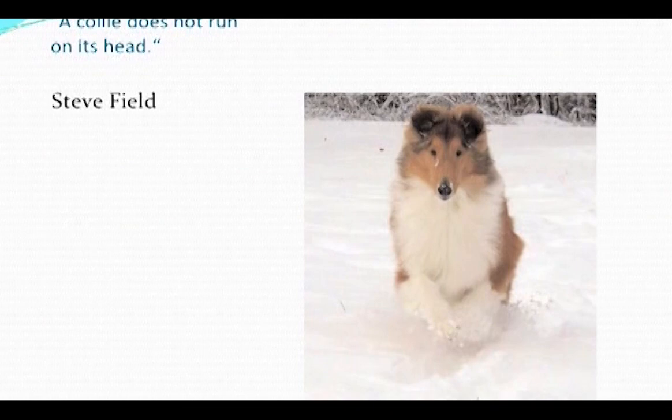We're going to start with our section on structure and gait. A wonderful book is from Steve Field.